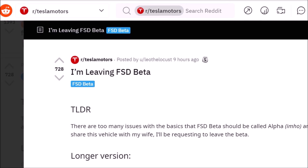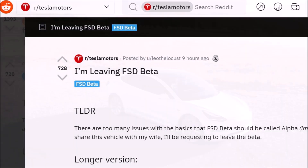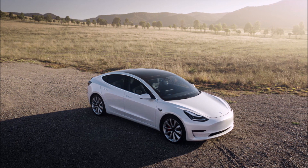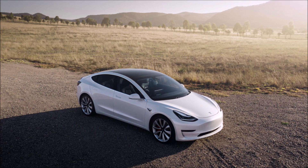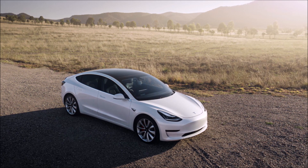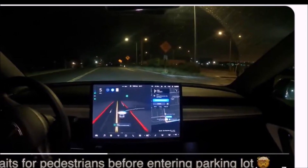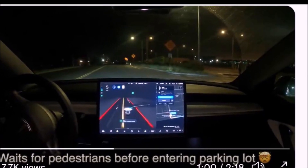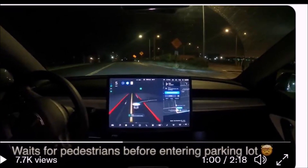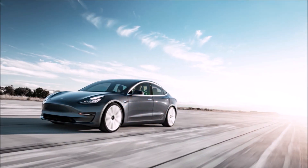He says: because I share this vehicle with my wife, I'll be requesting to leave the beta. He first notes he's a huge fan of Tesla, having owned a 2016 Model X P90D and currently owning a 2021 Model Y LR, along with some Tesla stock. Overall, he and his wife have been overly satisfied with their purchases and investment with Tesla.